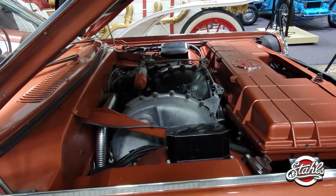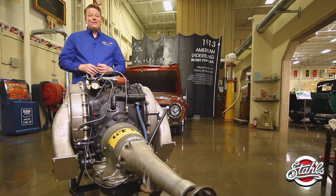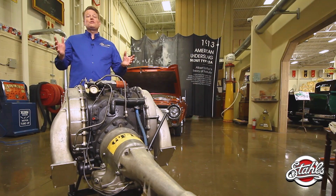This car will be run and driven, just as all the vehicles at Stahls are, but the question is on what fuel source. The turbine could run on anything that burned — even this stuff.